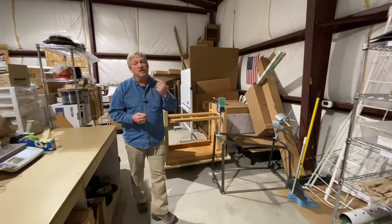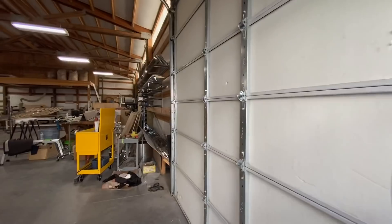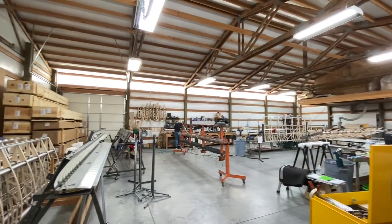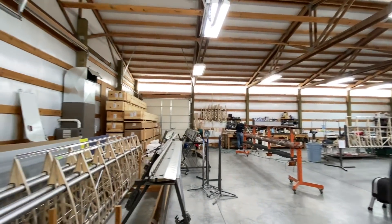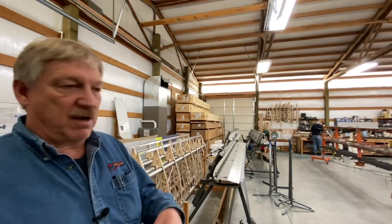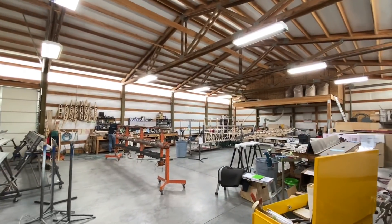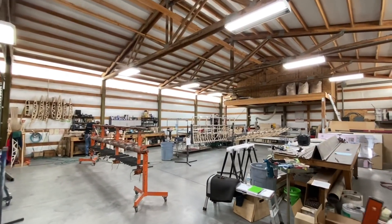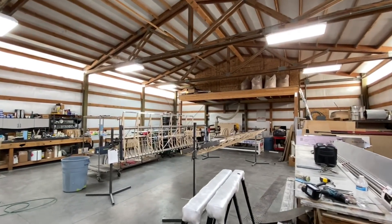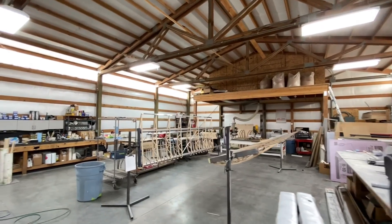Without any further ado, let's head over to the wing shop. This is always fun — if you get a chance, call your cable company and have them put on smell-o-vision or something, because the wood smell in here is wonderful and always enjoyable. We have a full-blown CNC table router in the back that we run all of our wood, aluminum, and whatever we can on that. We've got ribs actually being manufactured over here currently.